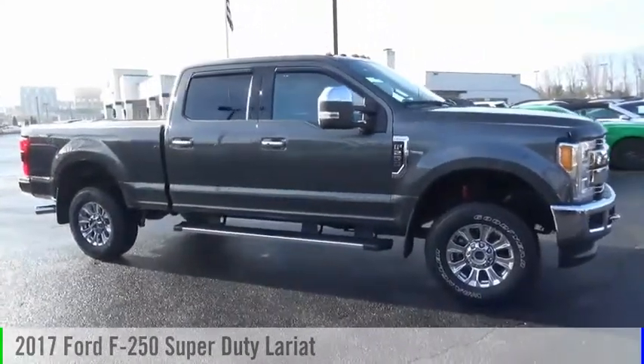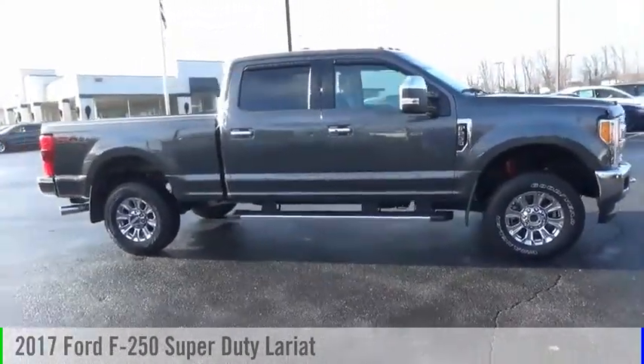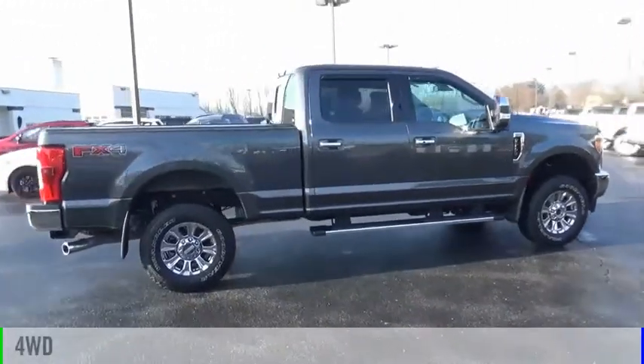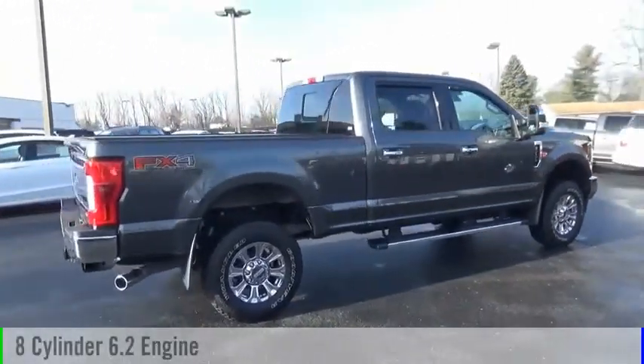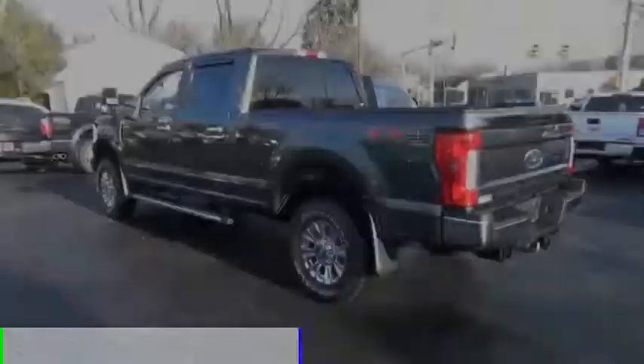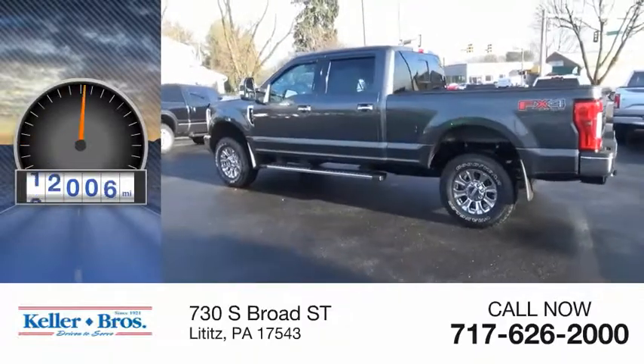Looking for the right vehicle? Check out the 2017 F-250 Super Duty. This vehicle is powered by a four-wheel drive, eight-cylinder, 6.2-liter engine, and comes with an automatic transmission. This vehicle has less than 15,000 miles.